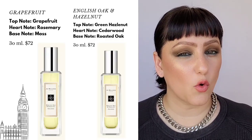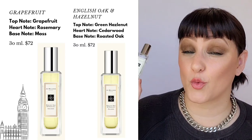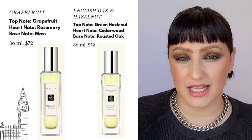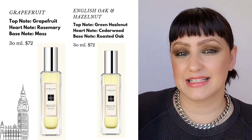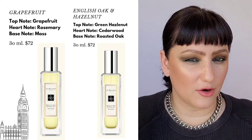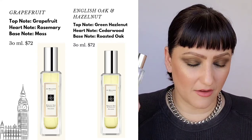Let's jump into the fragrances. I'm going to start with the one-ounce and then work up to the larger 3.4-ounce sizes. Starting with Grapefruit — it's fantastic. It has grapefruit, sage, and moss. It's very clean. A lot of people wear this because of its citrus note, so it's an uplifting fragrance. For those who like bright, happy citrus notes, you'll love this.